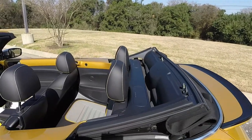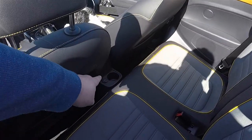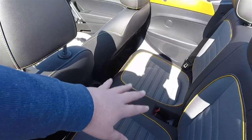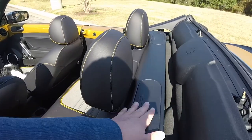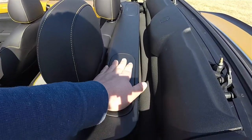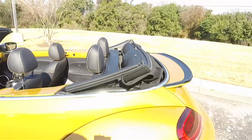You'll see back here we do have some room. There is a cup holder and a 12-volt charger, but not really for adults — if you have children, they'd have fun back here. We do have some protection in case of rollovers: roll bars that pop out. Hopefully you'll never use them.